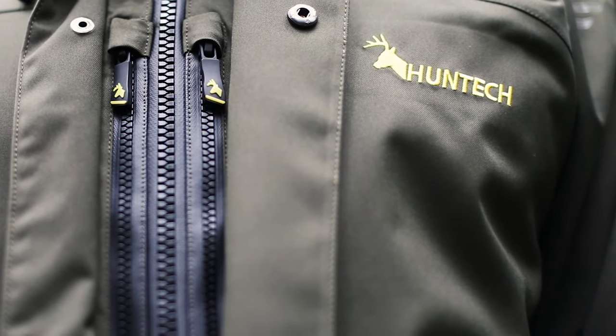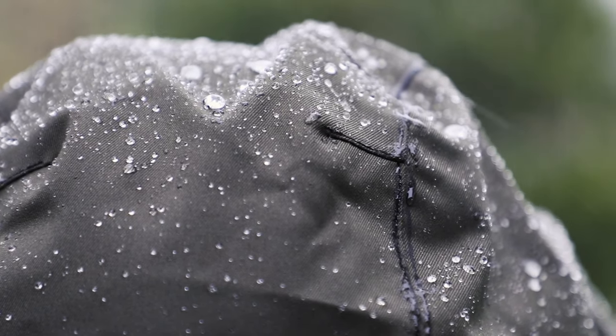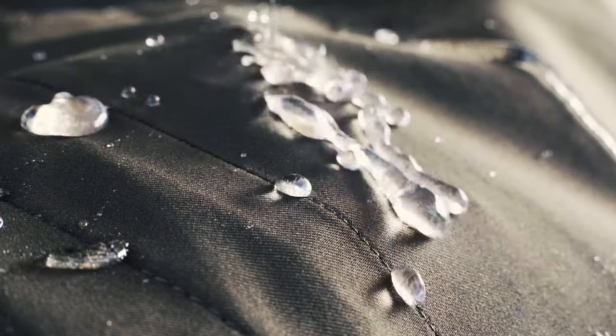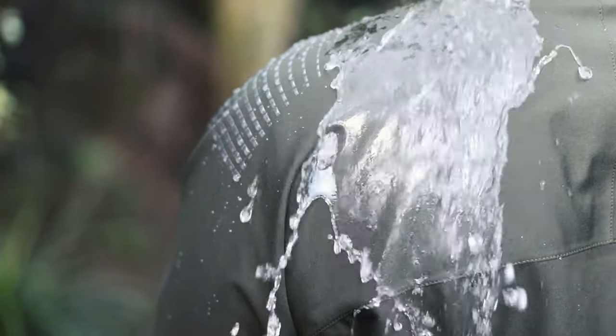Equipped with premium YKK Accol Guard zips throughout, with double sealed seams all over and coated in the exclusive military-grade durable omni repellent to enhance water runoff like you've never seen before, this jacket can take a serious hiding from mother nature and still keep you dry to the bone.